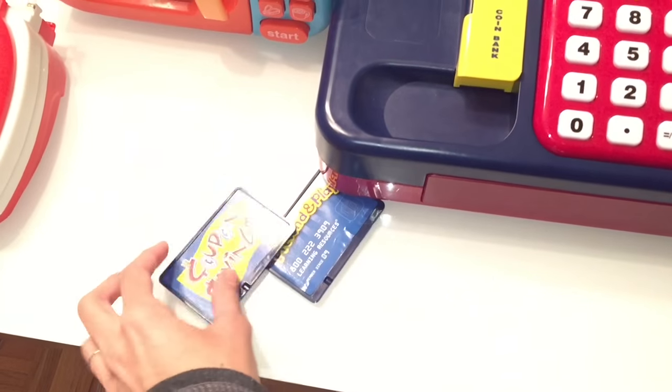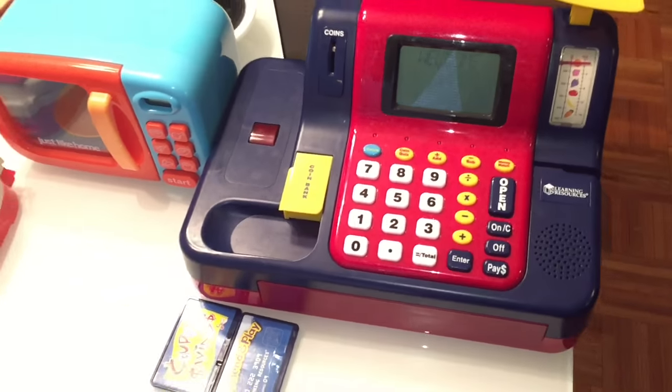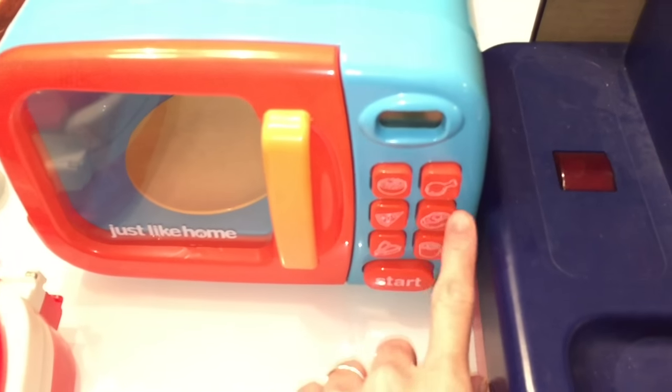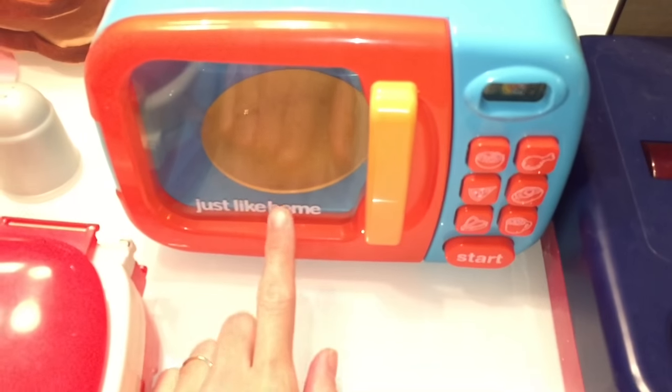It has a little coupon card and a pretend play credit card if you want to use it as well. Over here we have a pretend play microwave — I'm sure you've seen it in my other video. You can press whatever item you are cooking, hit start, and there's a little dish in there that turns as well.